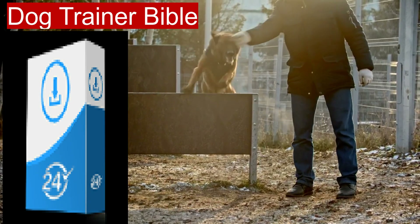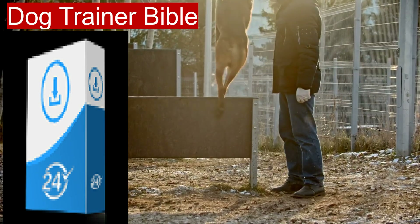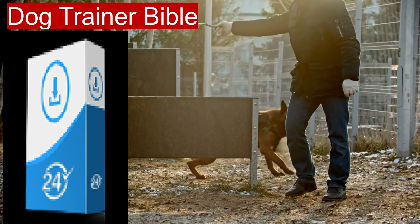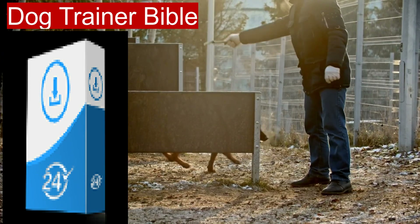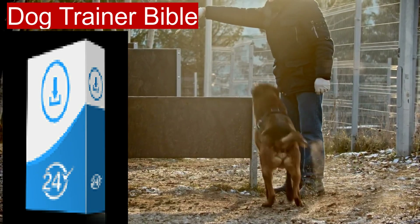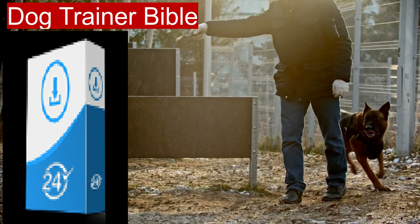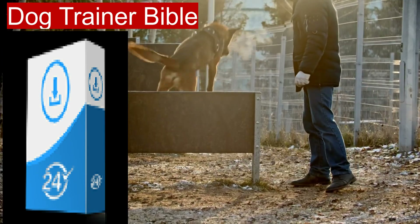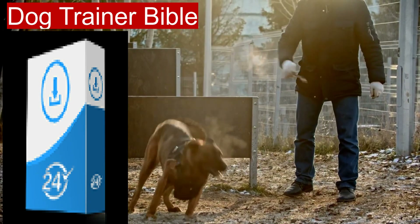Overall, the Dog Trainer Bible — the ultimate e-book collection — is an invaluable resource for anyone looking to improve their dog training skills. Whether you're a new puppy owner or an experienced trainer, this collection offers a wealth of information to help you build a stronger bond with your dog and address any behavioral challenges. With its comprehensive approach and expert guidance, it's a must-have for dog lovers everywhere.